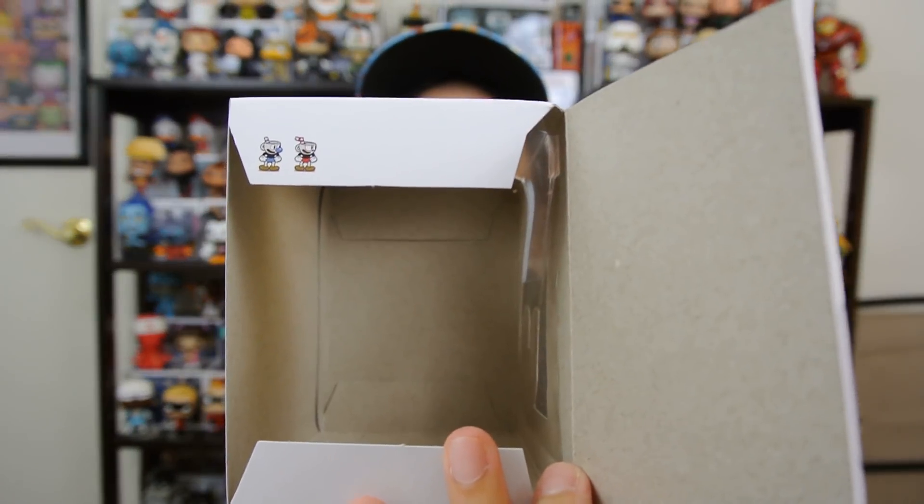I had already opened this, so I know what he looks like, but let's show you guys. You know what's really cool? I don't know if these are on the other boxes like the commons, but there's a picture of Mugman and Cuphead right there on the inside flap.